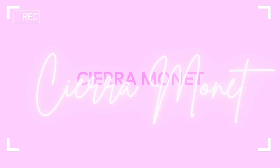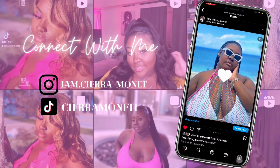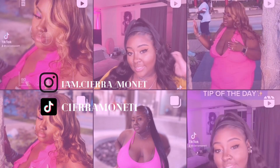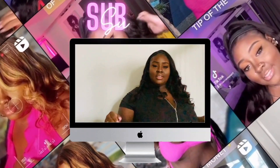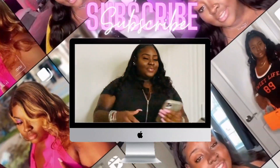Hi y'all, welcome and welcome back to my channel. It's your girl Sierra Monet and we're gonna get into this fashion overhaul, as y'all can see by the title. This is long overdue — very much long overdue. I've been putting this off for some time, you know, life been life, honey, so I've been putting it off but we're gonna get into this right now.